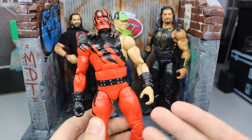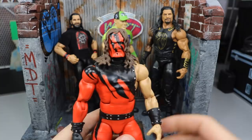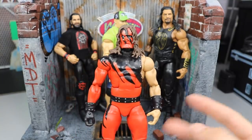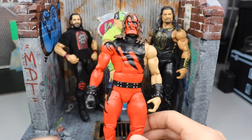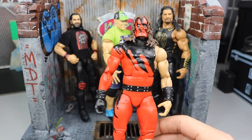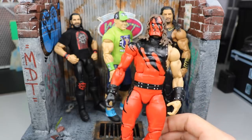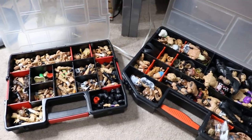If I never shopped on eBay, how would I have gotten this beautiful Elite 12 Kane? It's in mint condition — tight joints, looks great. There's also Mercari — M-E-R-C-A-R-I — download it, they have plenty of WWE figure deals. Amazon too, and Ringside Collectibles is an online retailer for WWE action figures — use code MD Toys to save 10% there.